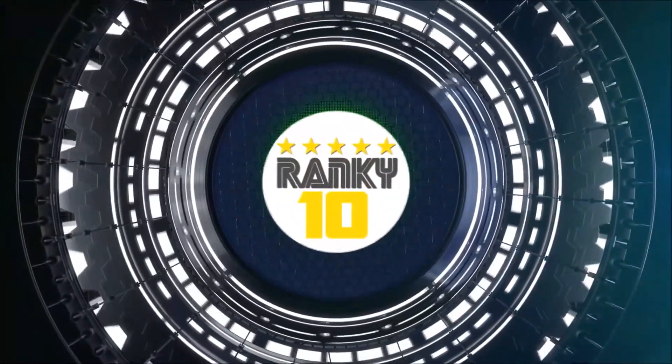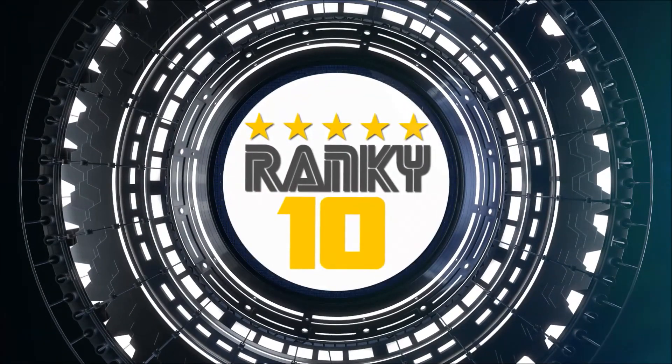Check ranking scores and more details on ranki10.com. We'll see you soon.